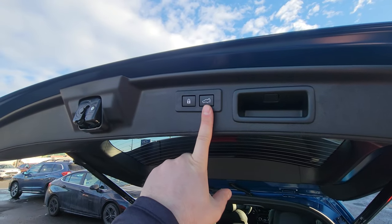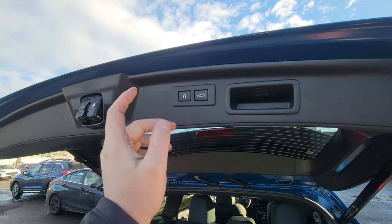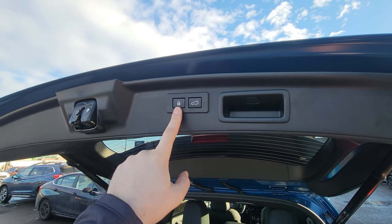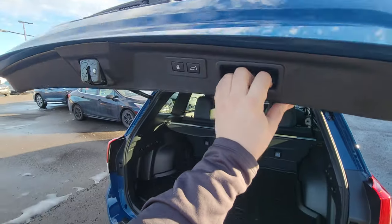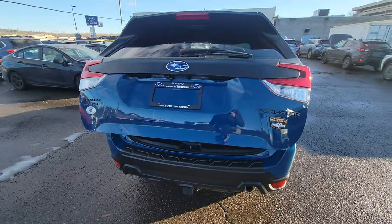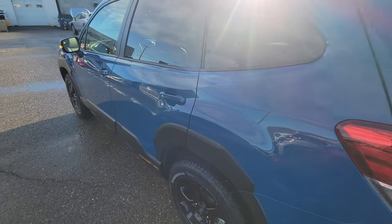To close the liftgate, you can close it manually, with a button, or click and that will close and lock — so you don't have to fish your keys out of your pocket or walk back up front to lock everything. If you pull down, it starts to power assist. Very, very handy — there's a multitude of ways to open and close it.